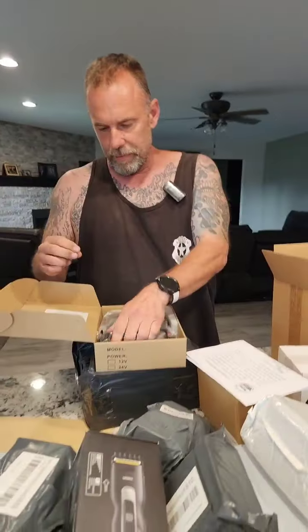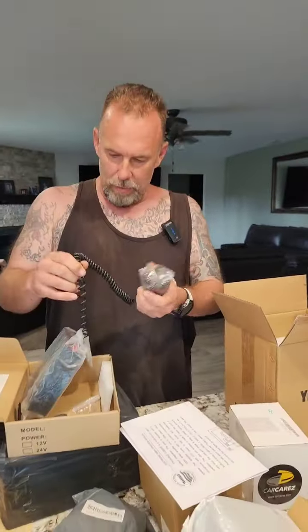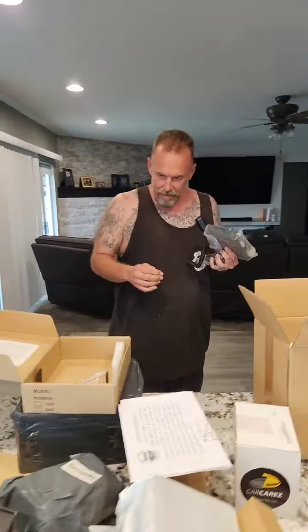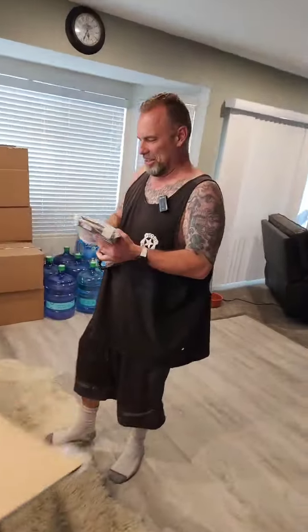This one is even different from the last one — it's actually got a walkie-talkie rather than the other unit. This thing is even different again. I guess I'm going to have to look in all the boxes a little bit better.